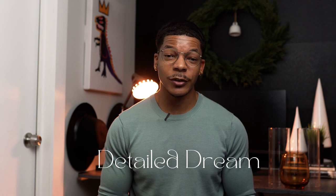Hey what's up, I'm Akima. Welcome to Detailed Dream, where the primary focus is to expose you to the expansive world of luxury goods for yourself and your home.